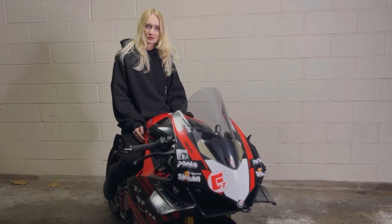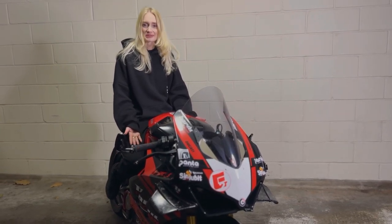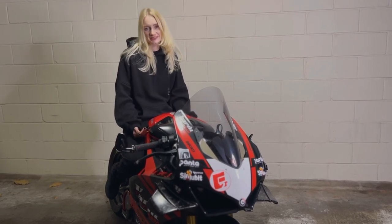Hope you guys enjoyed the tour of my bike! Comment below if you have any questions, and if I missed something — like and subscribe, and I'll see you next time!